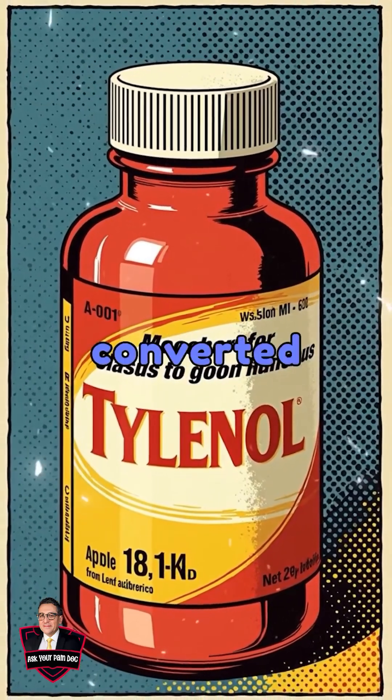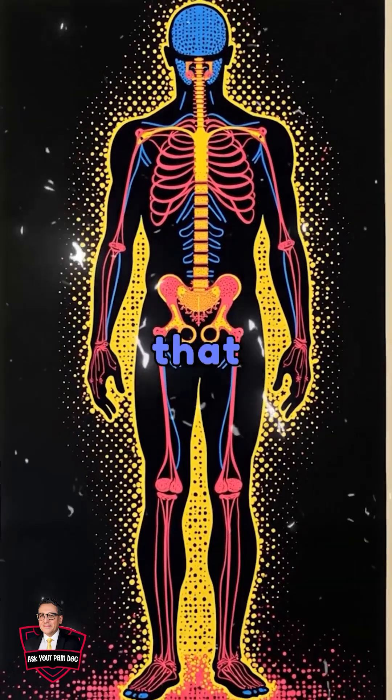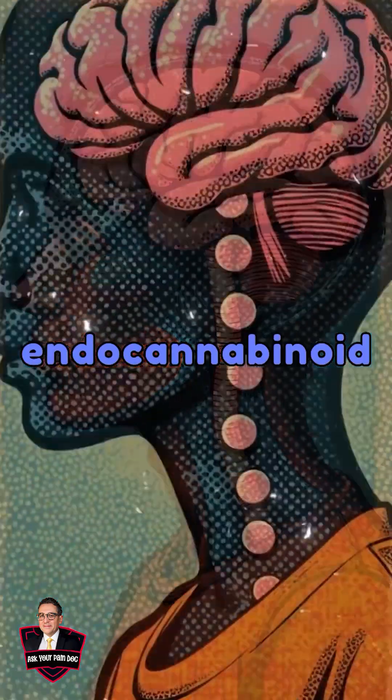Additionally, Tylenol is converted into a compound called AM404, that enhances the body's natural pain-blocking pathways, including the endocannabinoid system.